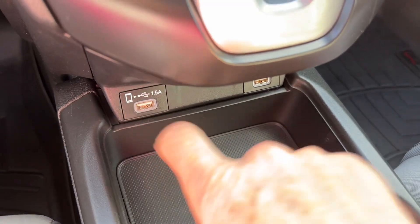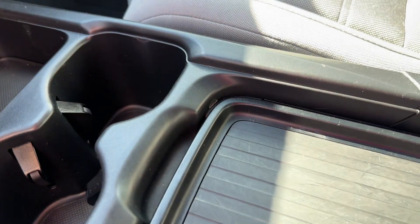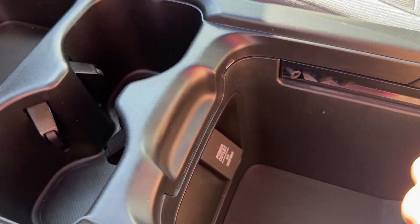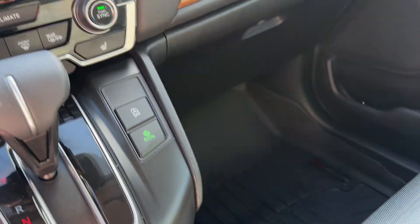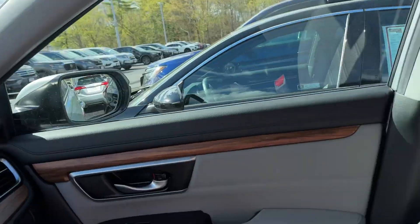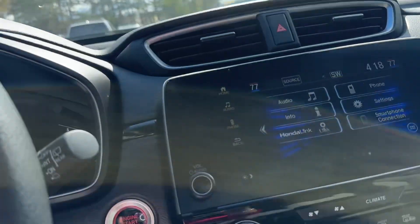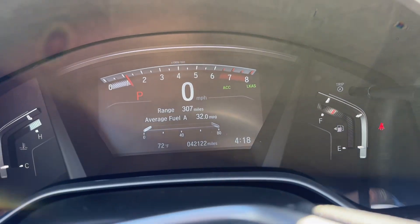There's an extra charger right there for your Apple CarPlay and a nice deep console that you can change to your liking. Sunroof for a beautiful day like today, and the rear seats. This car does not have any smoke odor or any odor like that — like a dog or anything.